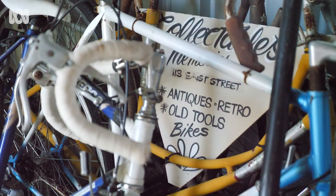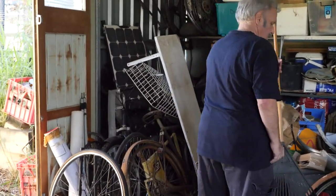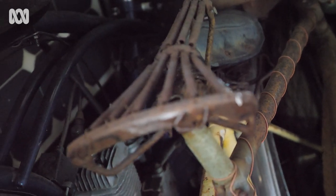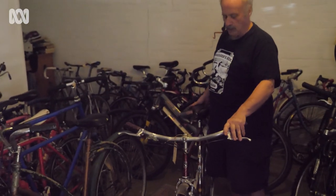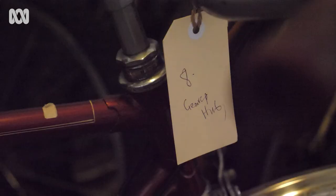A lot of it is the story behind the bikes. I've got a push bike that I bought off the child of the man who rode it every day to the meatworks all his life — from when he bought it as an apprentice, he worked there all his life and rode that bike virtually every day. There are so many stories about bikes.